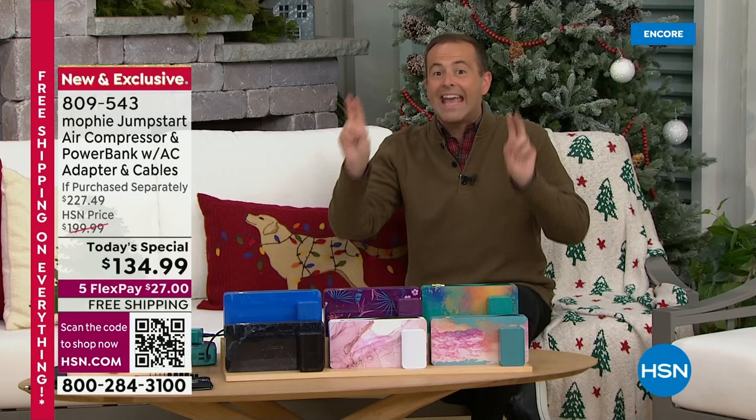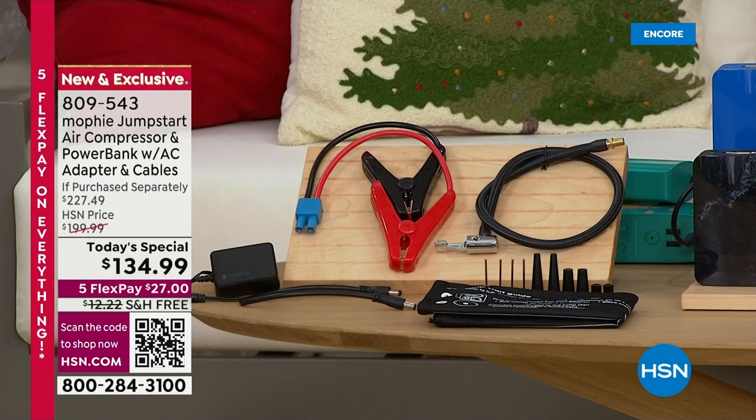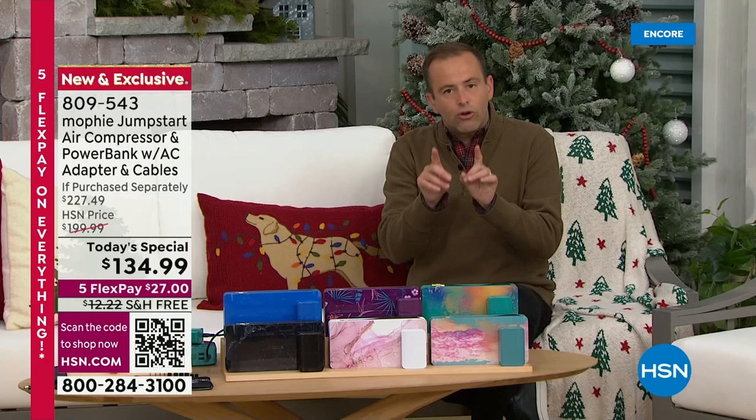We'll talk about charging our devices, our phones, tablets, earbuds, and everything in between. We're going to talk about the emergency flashlight and the air compressor. When your tire runs flat and it's out of air, we need to put air back in it. We can go to the gas station, search around for some quarters, and race around and get dirty.